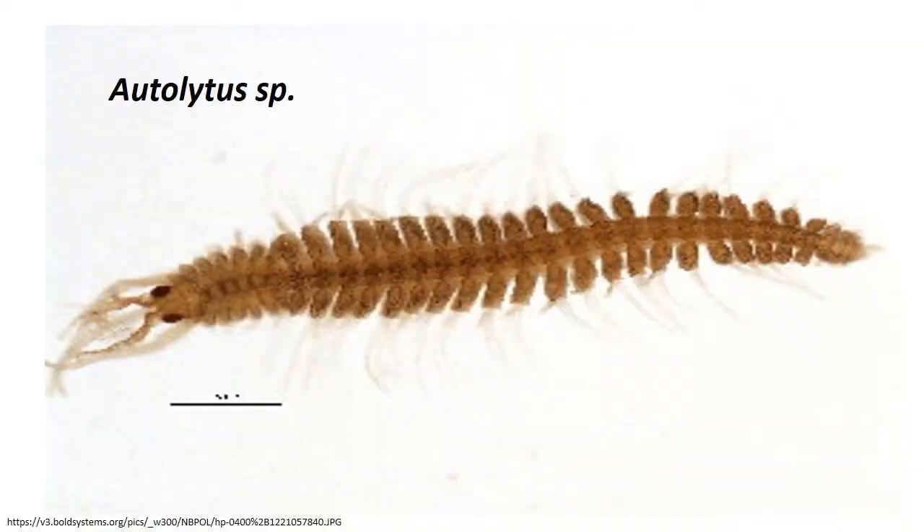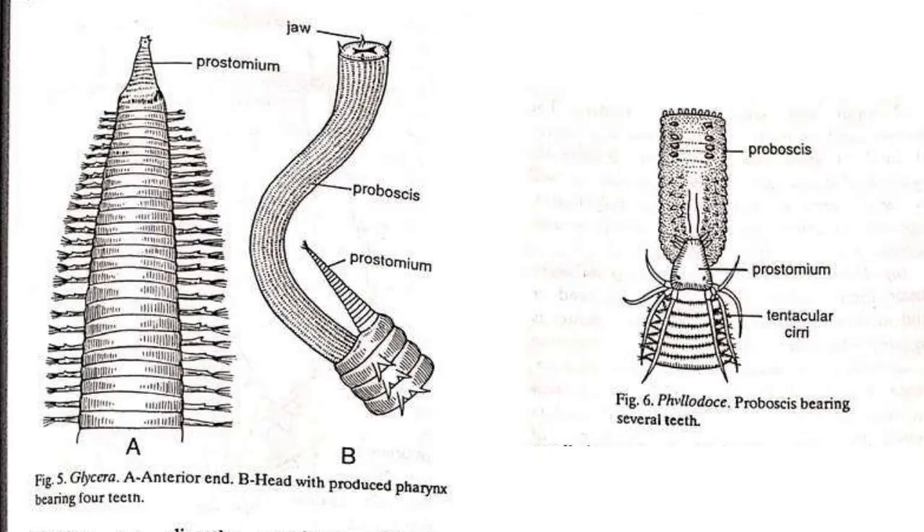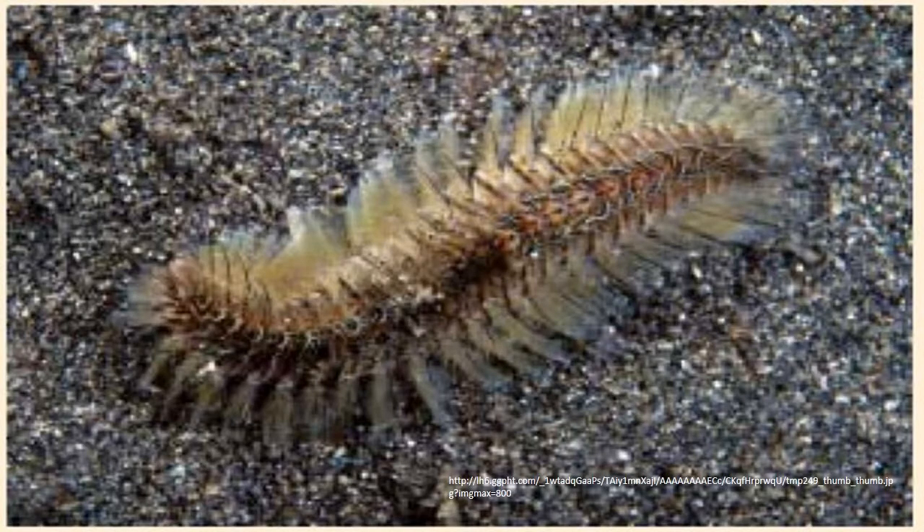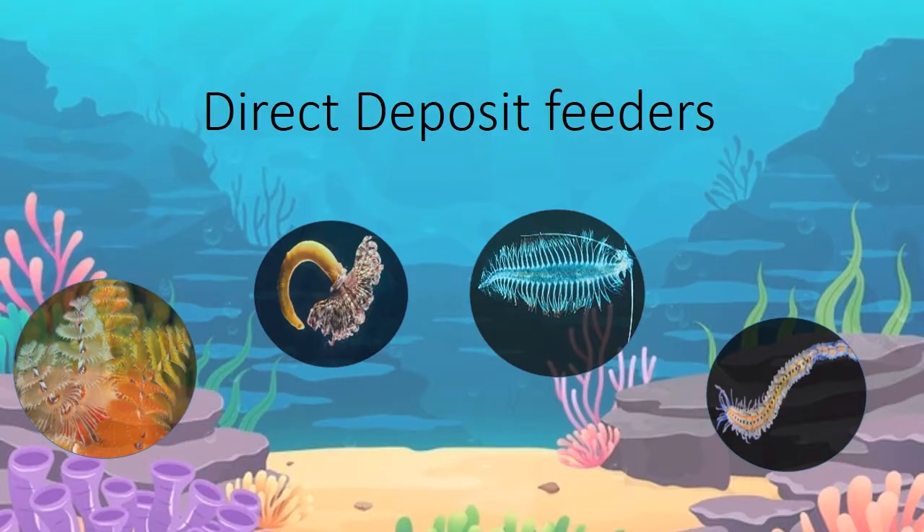Some jaw-bearing errant polychaetes, especially some Nereids, can be herbivores. They feed on algae and use their jaws to tear off small pieces as they eat. The second group are sand and mud detritus feeders. The bottom sand or mud of shallow seas is a source of food of great nutritional value. It contains bacteria, diatoms and other microorganisms as well as dead organic matter. Many polychaetes, especially sedentary species, rely on this organic deposit or detritus of sand.